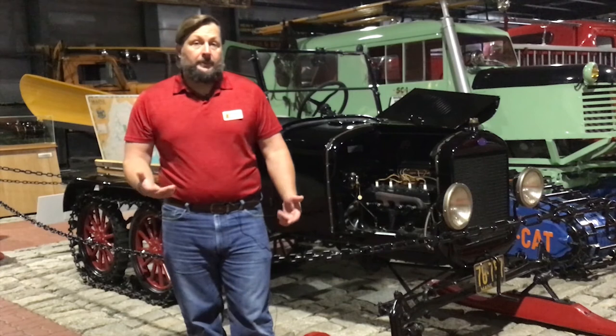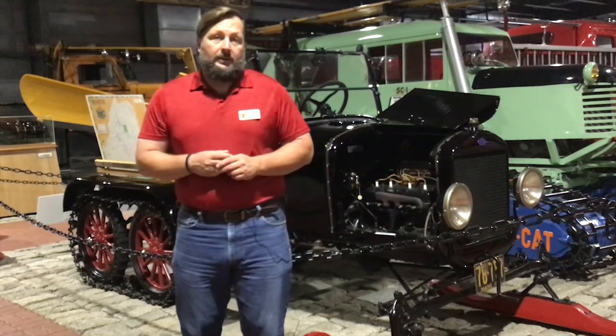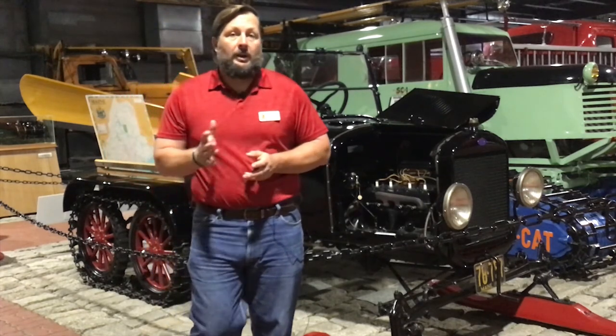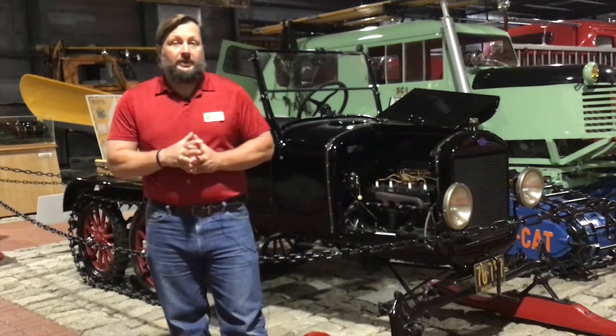It was made by the famous Ford Motor Company with Henry Ford's idea of the assembly line, and then the skis were made by the snowmobile company of Ossipee, New Hampshire, with parts from the Snow and Neely company right here in Bangor, Maine, and it was restored by Bill Wakeham of Caribou, Maine.